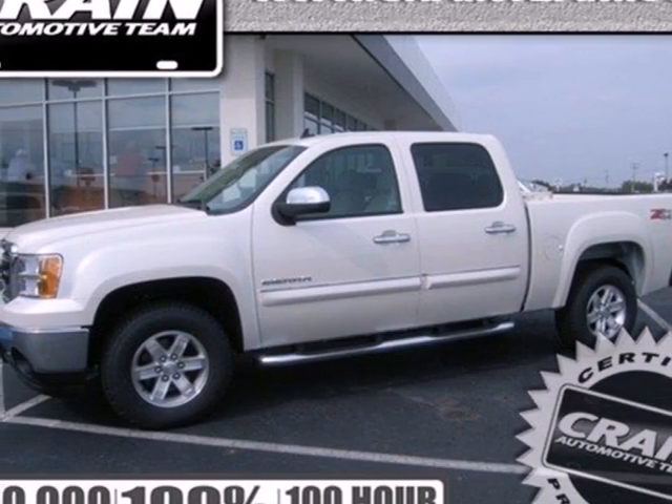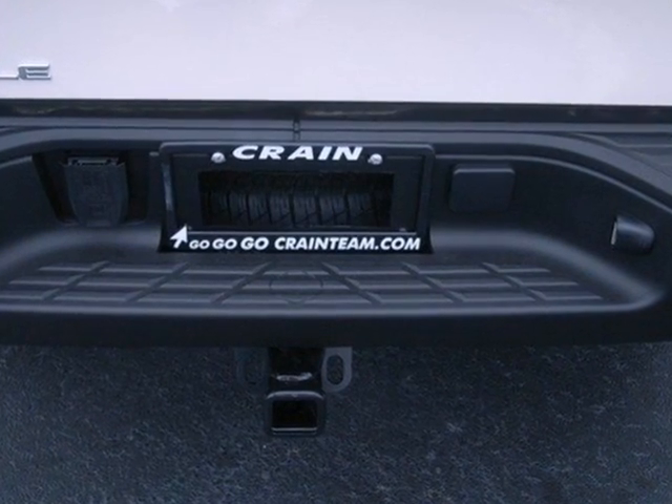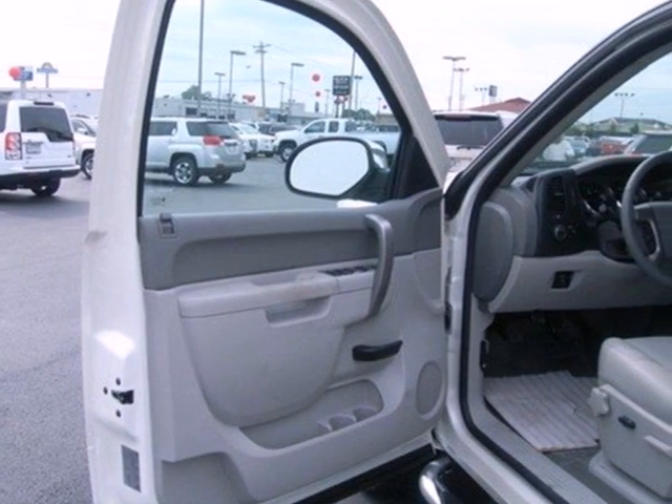Here's a 2013 GMC Sierra 1500. This truck is more than just good looks — it has the brawn to match, so you don't have to trade the ability to turn heads for the ability to get the job done.